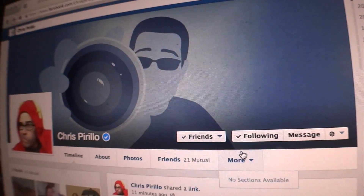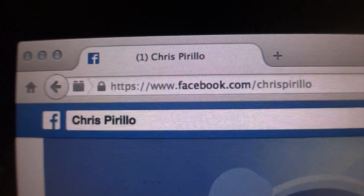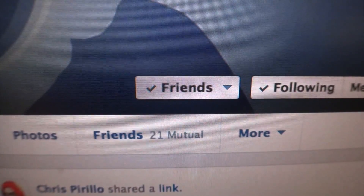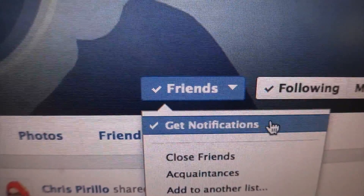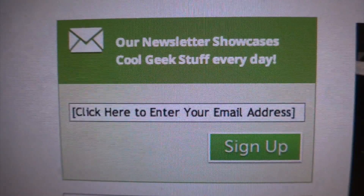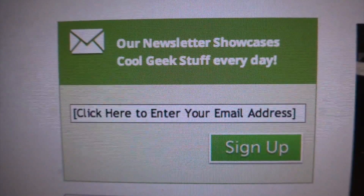While we're on the subject, you might as well learn how to get all the notifications for my new Facebook posts as well. I'm right here. Since we're probably not friends on Facebook, you may see this drop down option next to the following button. Go ahead, pull down that menu, and toggle 'get notifications.' And if you don't want to miss anything that we happen to post on the average day, head over to LockerGnome.com and be sure to sign up for the email newsletter.